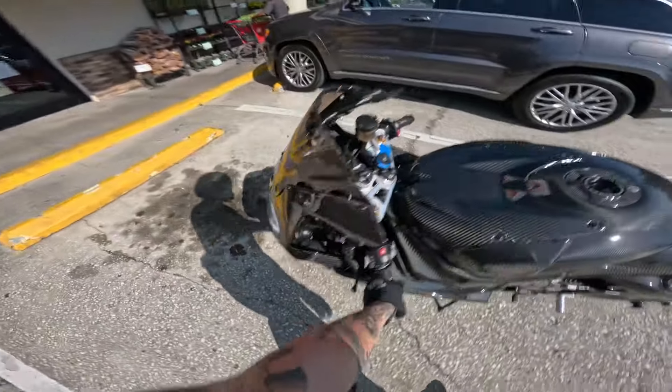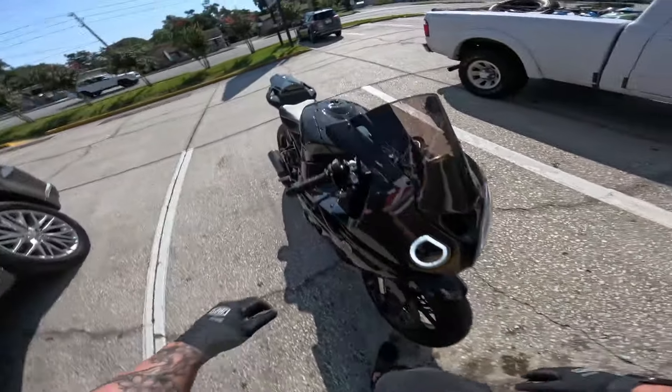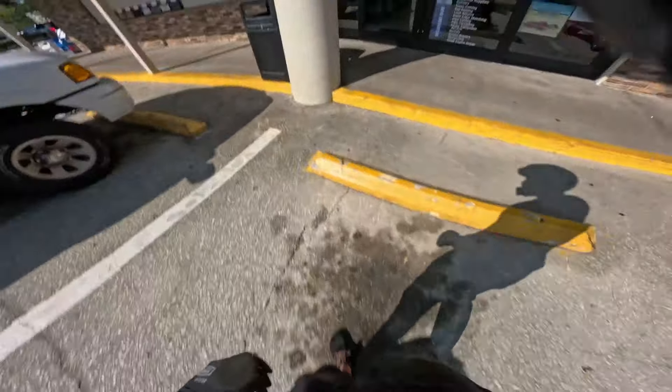As you guys can see, the headlights — the Gecko headlights are crazy. All right, let's go see what we can find.